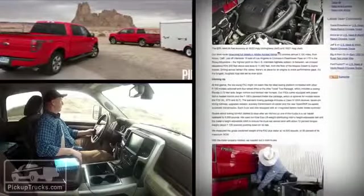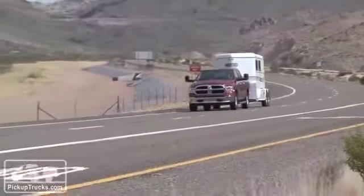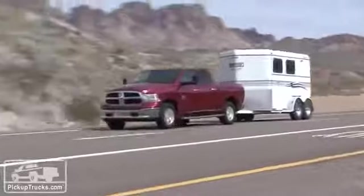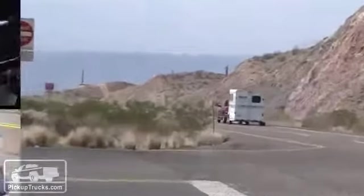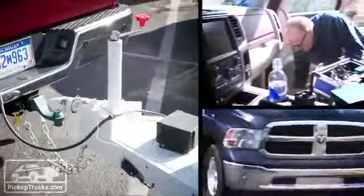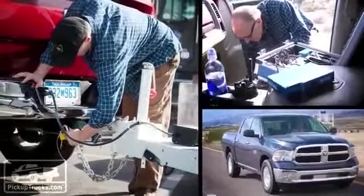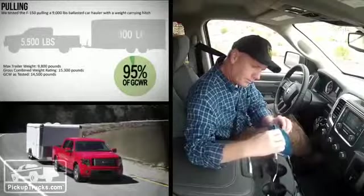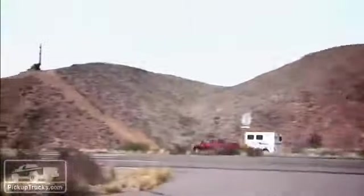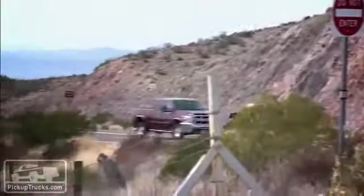Quarter-mile times and speeds were right on top of each other as well, with our Ram V6 and trailer combination finishing in just 24.35 seconds at 55.47 miles per hour. We should note that although both tests had their respective vehicles very close to their gross combined vehicle limits, the F-150's twin-turbo EcoBoost was towing a 9,000-pound trailer, whereas the Ram's naturally aspirated V6 was towing a 5,500-pound trailer. That's important to make sure we understand.